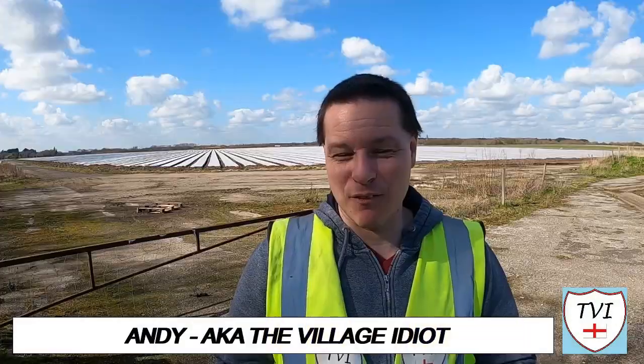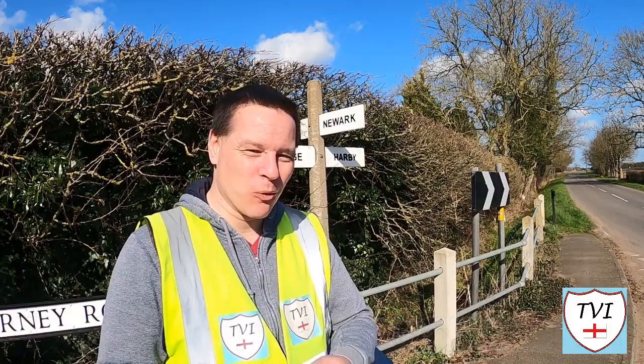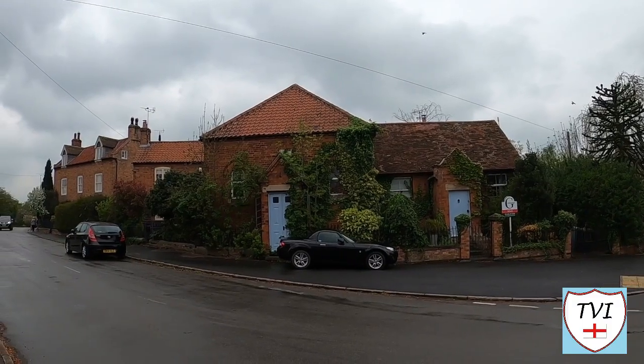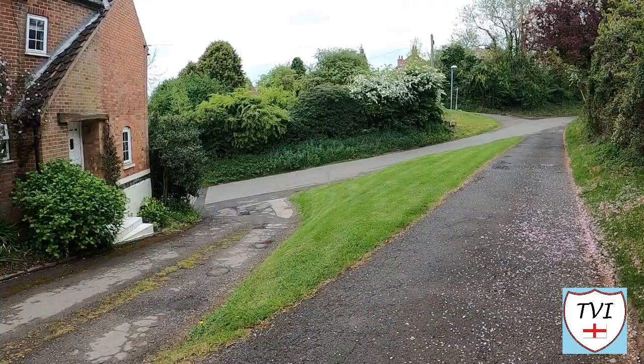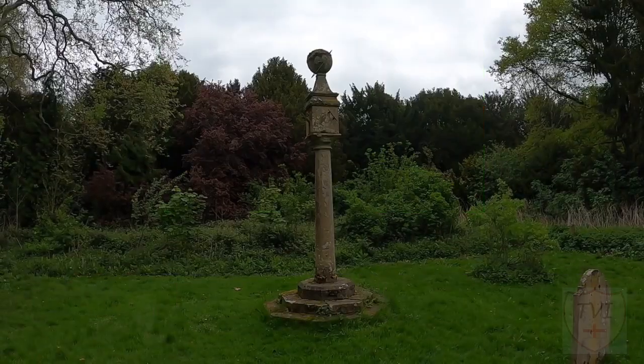Hello, my name is Andy and I am the Village Idiot. I'm armed with a car and a GoPro and an unhealthy amount of time on my hands. I'm using that time to attempt to visit every civil parish in England. You're watching the Newark and Sherwood series, a district of 84 civil parishes right in the centre of Nottinghamshire. Come with me as we delve into one of them.